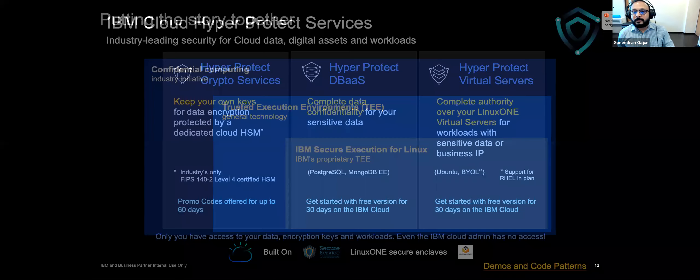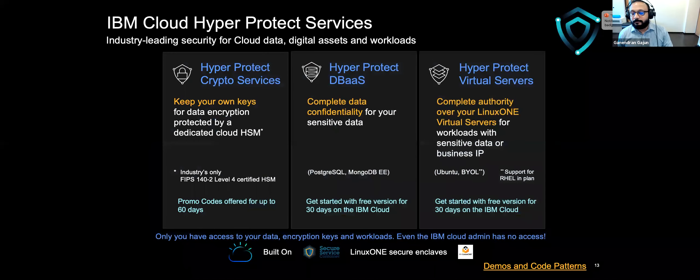Confidential computing can be achieved through a combination of traditional data protection mechanisms along with Trusted Execution Environments, implemented by IBM using System z technology as IBM Secure Execution for Linux and branded on our public cloud as Hyper Protect Services. Hyper Protect Services is a set of services based on our LinuxONE Secure Execution environment, broken into three distinct cloud services. The first is Hyper Protect Crypto Service, which is basically two cloud services in one: a Hardware Security Module and key management services.